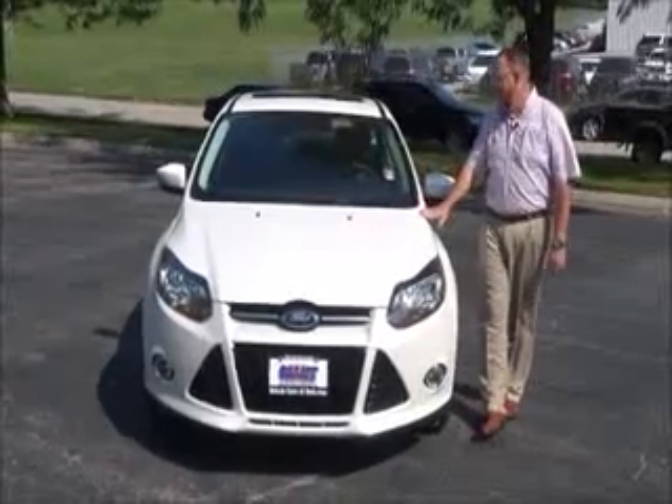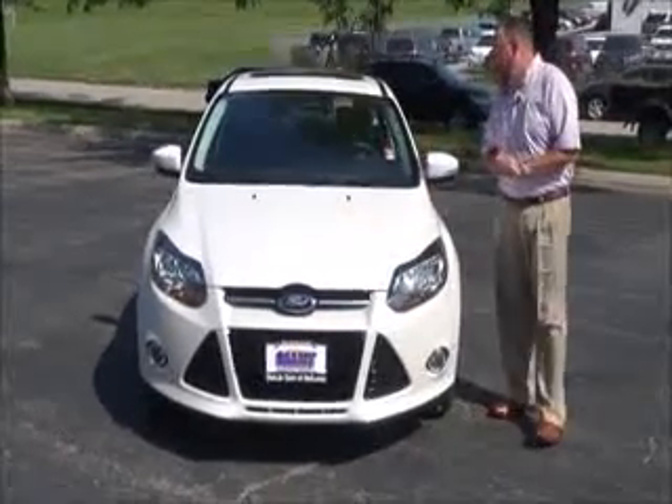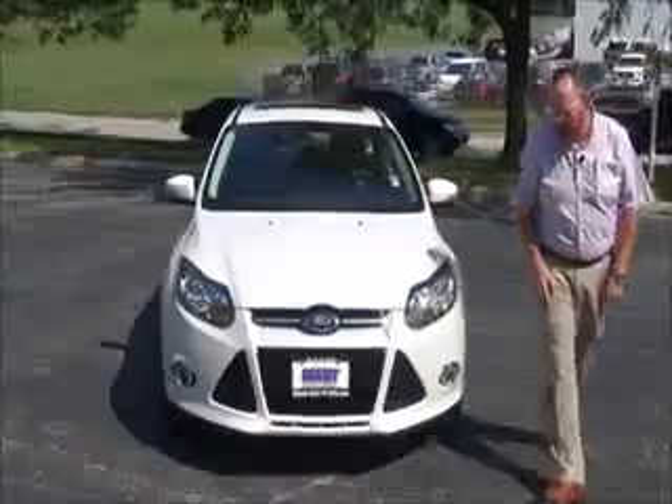Brian Kelly here for the Honda Giant, here to show you this 2013 Ford Focus Titanium — it's got 44,000 miles on it.